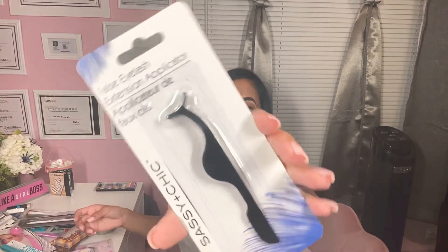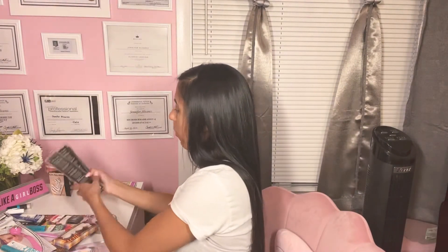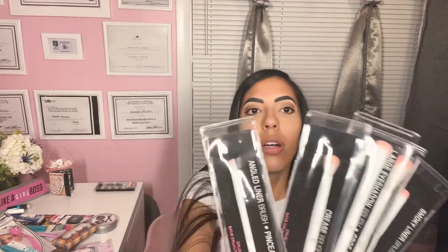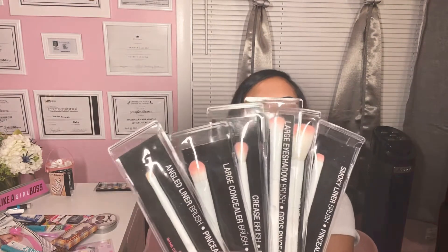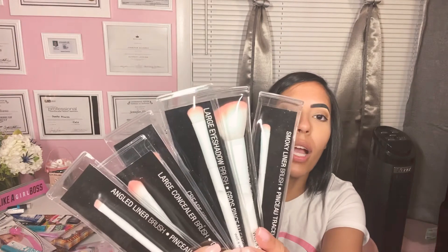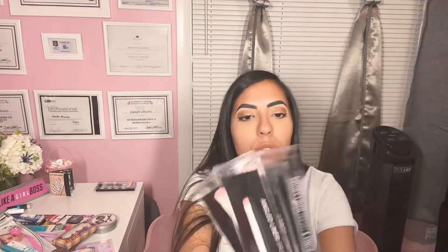Gel polish remover tool — $1. False eyelash applicator, definitely going to be useful with the eyelashes that I got. I found these Wet n Wild eyeshadow makeup brushes. They have all different kinds — a crease, a blush, an eyeliner, and an angled liner brush. They have so many different kinds, really great quality too, and they're so cute — white and pink. I love it.